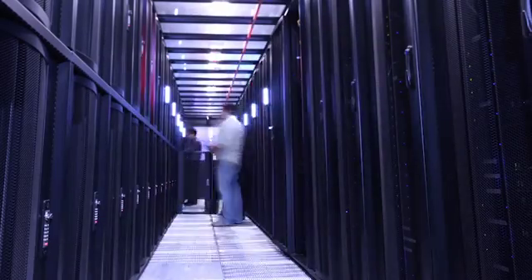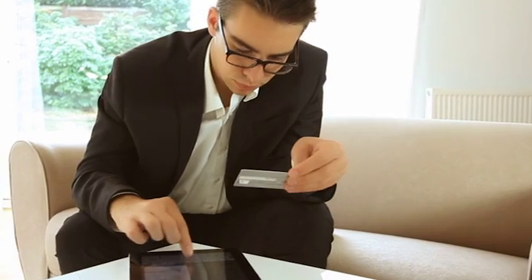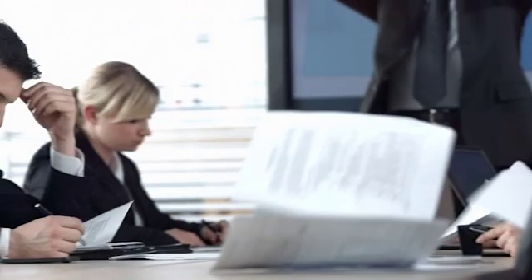What if your server failed? The consequences would be severe. Transactions would come to a screeching halt. Your customers would be frustrated. Your reputation would suffer and put your business at risk.